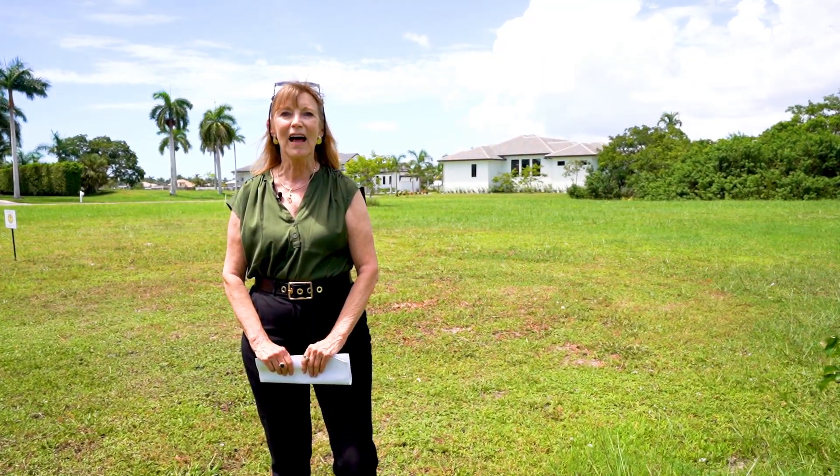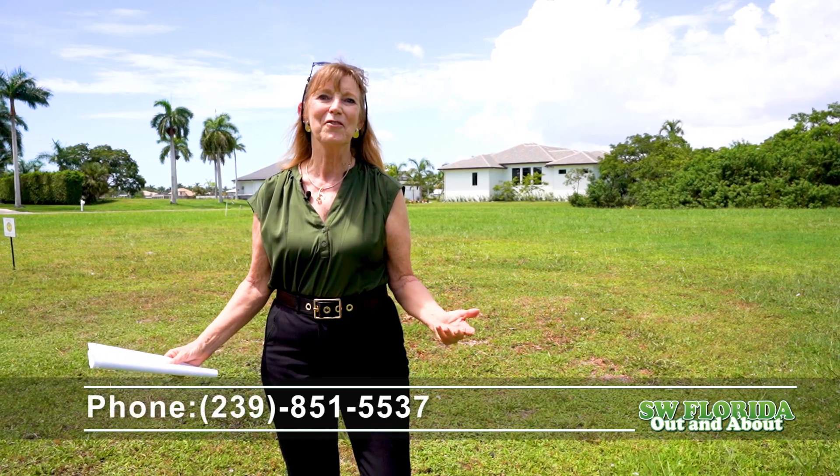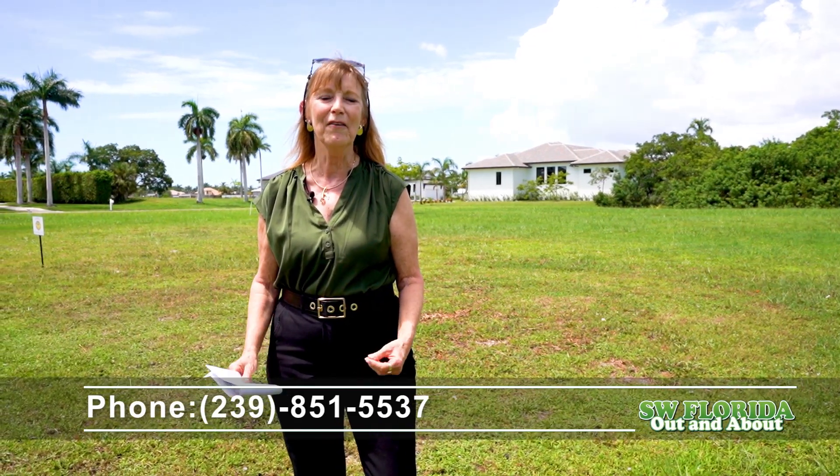Thank you for taking the time to consider this wonderful opportunity to build your dream home in Marco Island. For information on other properties in Southwest Florida, call me at 239-851-5537. Janet Rushen, Rushen Realty.